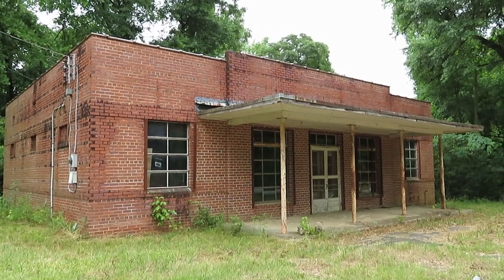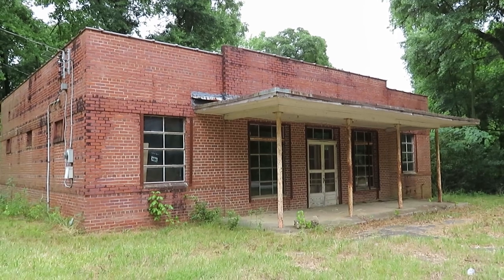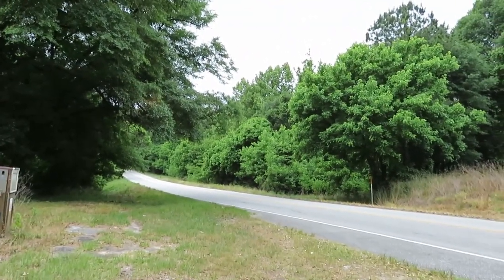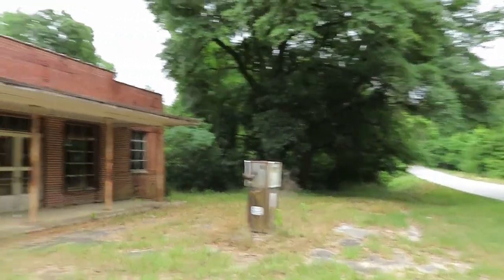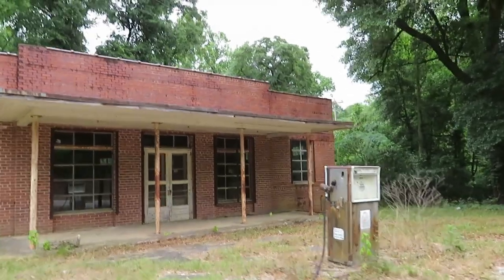This is part of the Disappearing South series. We're on Route 165 in Georgia. There's an old house across the street too, but I wanted to stop and film this right here — this was a Union 76 station, with this long gas pump out here.